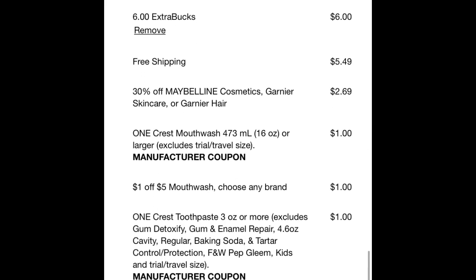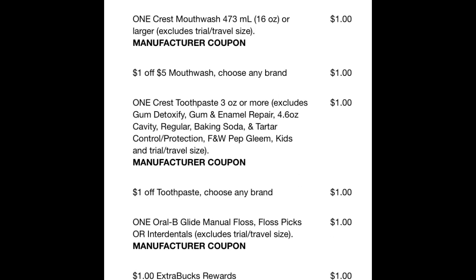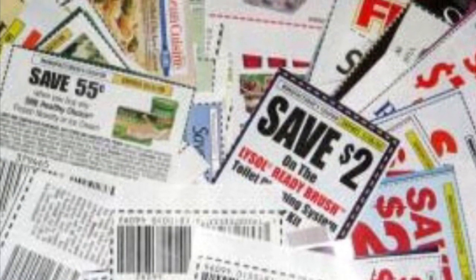So guys, yes, this was awesome for me. I will be getting back $17 in extra care bucks. You can go back and pause to see the actual deals. $4.78 is my total, and I'll be getting back $17 in extra care bucks.